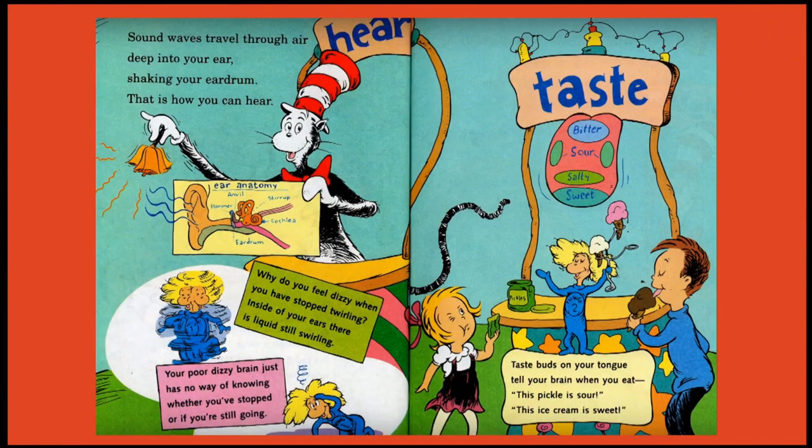Sound waves travel through air deep into your ear, shaking your eardrum — that is how you can hear. Why do you feel dizzy when you have stopped twirling? Inside of your ear there is liquid still swirling. Your poor dizzy brain just has no way of knowing whether you've stopped or if you're still going. Taste buds on your tongue tell your brain when you eat: this pickle is sour, this ice cream is sweet.